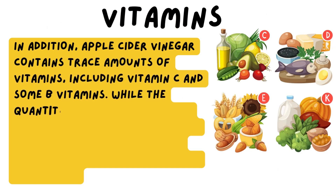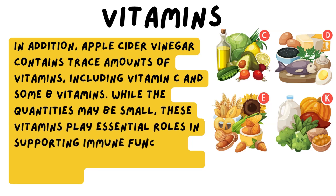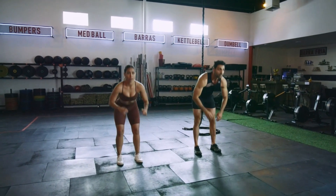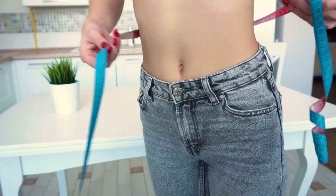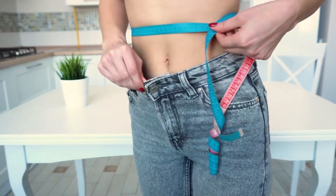While the quantities may be small, these vitamins play essential roles in supporting immune function, energy production, and overall well-being. For those watching their calorie intake, apple cider vinegar is a great option as it is very low in calories — practically calorie-free, making it suitable for weight management and calorie-conscious individuals.